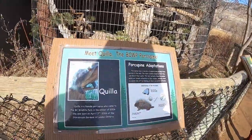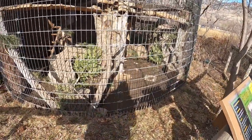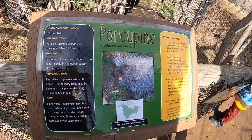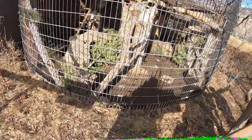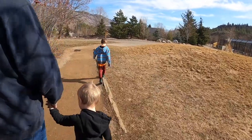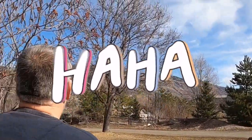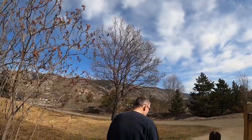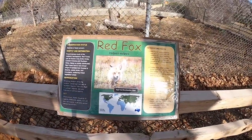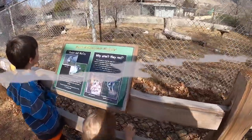Oh, it says it's a girl porcupine — her name is Quilla. The boys really wanted to see the porcupine but unfortunately it was nowhere to be found. Be happy there isn't smell-o-vision because this area of the park stunk.